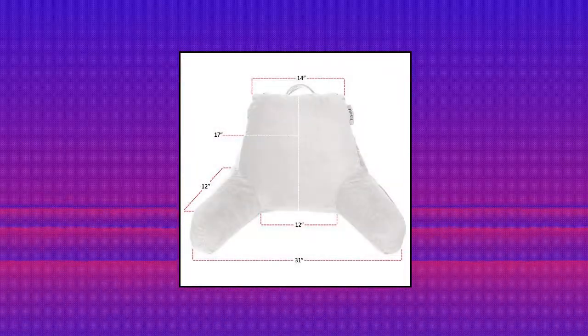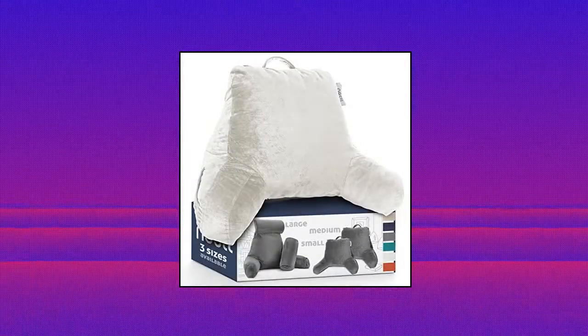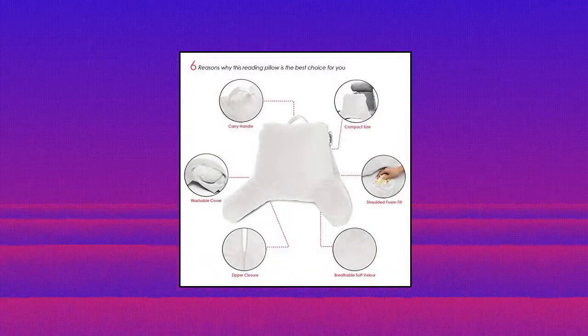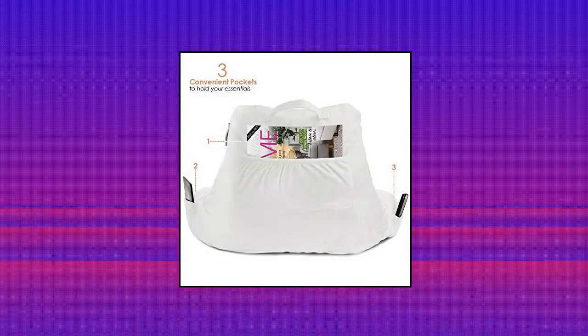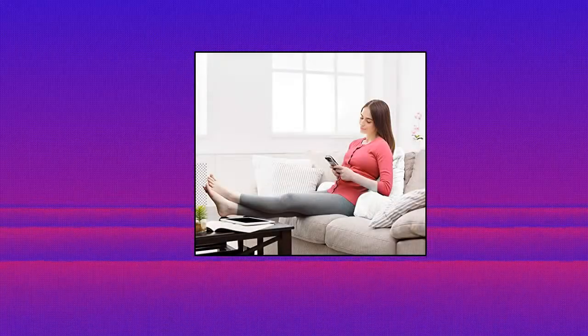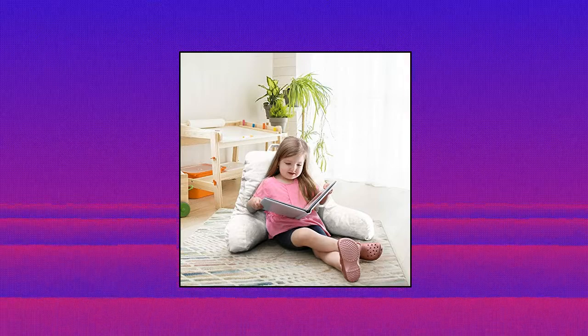Nestle Reading Pillow Standard Bed Pillow — Experience Ultimate Relaxation. The Nestle Reading Pillow is unlike any back pillow you've tried before. The perfect size for kids, teens and adults, this sturdy, fully supportive sitting reading pillow will envelop you with cozy warmth while you read in bed or watch TV. Irresistible comfort and luxury, covered with a plush, luxurious, oh-so-soft cover and filled with premium, high-density foam.